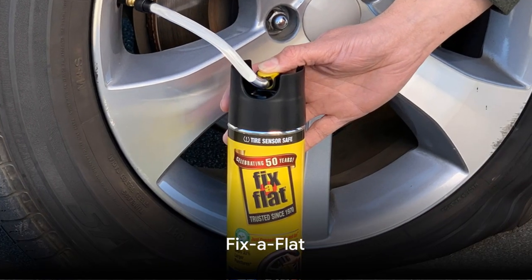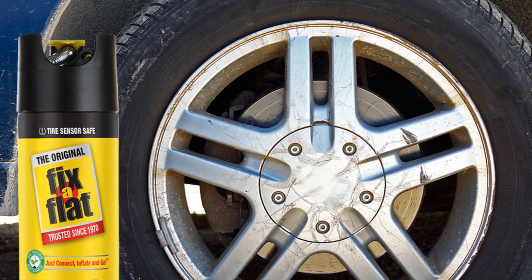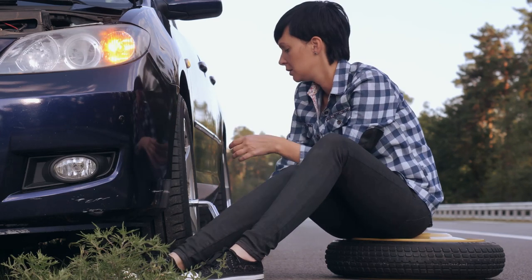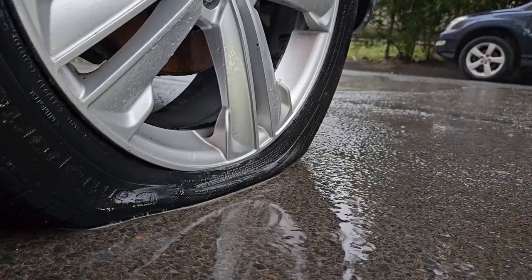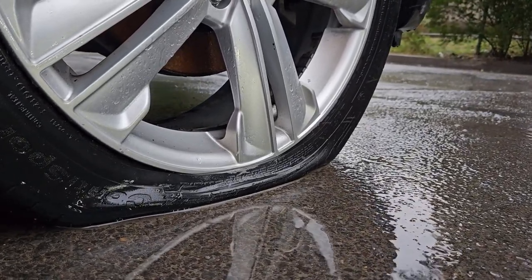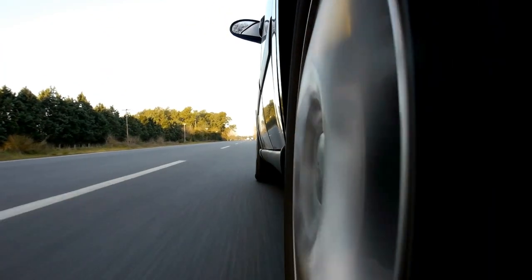First on our list is the fix-a-flat. This handy item is a prepper's dream. Imagine you're driving and suddenly a tire punctures — rather than being stranded, with fix-a-flat you can quickly inflate and seal your tire in a jiffy. Its easy-to-use design lets you fix the flat tire with minimal effort, buying you enough time to reach a safe location or a mechanic. So don't forget to pack a fix-a-flat in your car.